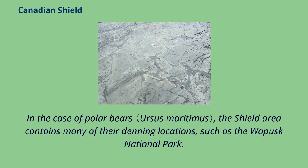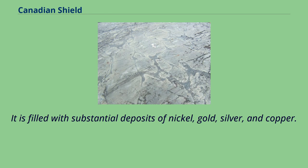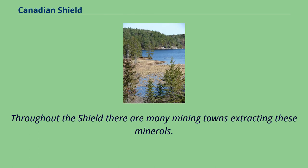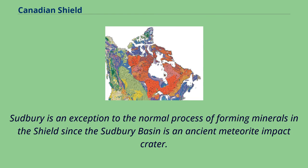The Canadian Shield is one of the world's richest areas in terms of mineral ores. It is filled with substantial deposits of nickel, gold, silver and copper, and throughout the Shield there are many mining towns extracting these minerals. The largest, and one of the best known, is Sudbury, Ontario. Sudbury is an exception to the normal process of forming minerals in the Shield since the Sudbury Basin is an ancient meteorite impact crater. Ejecta from the meteorite impact was found in the Rove Formation in May 2007.